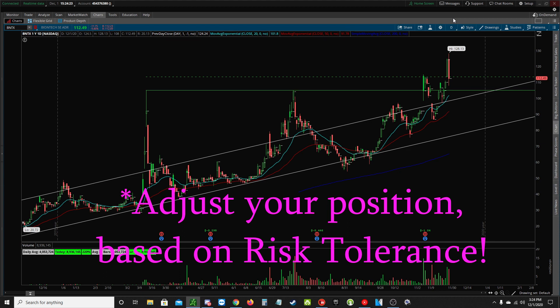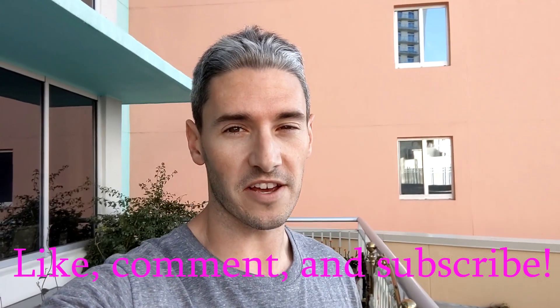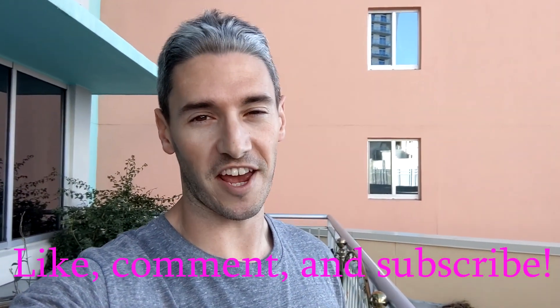But that's BNTX, guys. That's going to do it for this video. Thanks for watching. If you like the video, please leave a like. If you have any questions or comments, comment below — I read all the comments so I'll definitely get back to you. And if you want to see more videos like this one and other technical analysis, please subscribe. Thanks, guys, and have a great day.